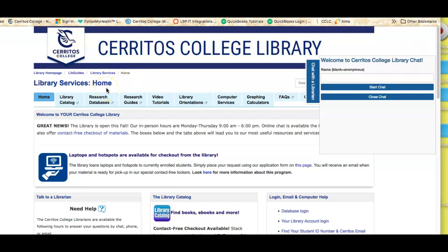Now, what resources does the library have for you? Aside from expert help, which you can get in person right now Monday through Thursday from 9 to 6 — which is also when the computer lab is open — we have a lot of resources that you can access online.